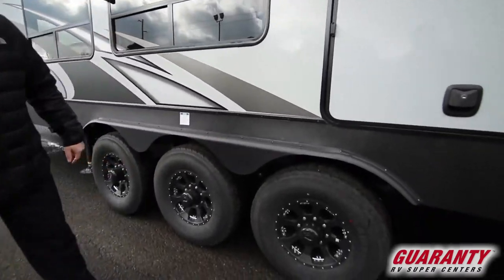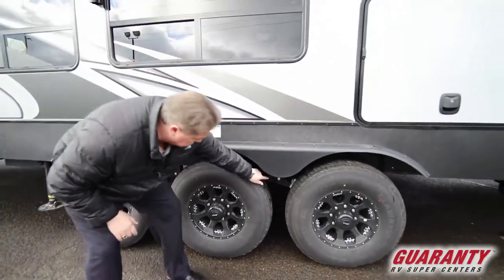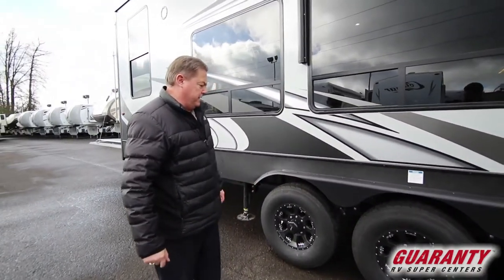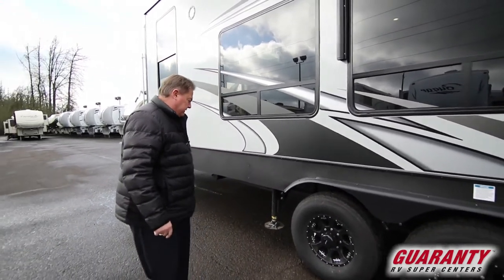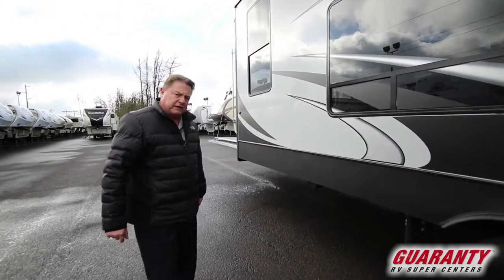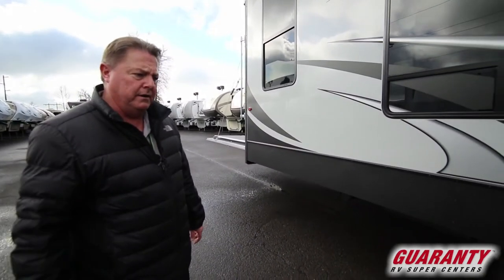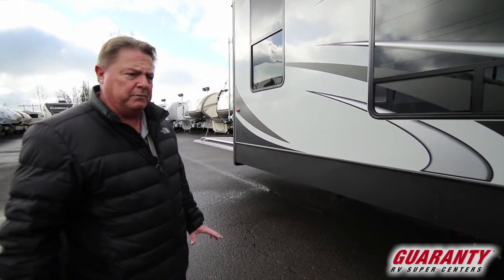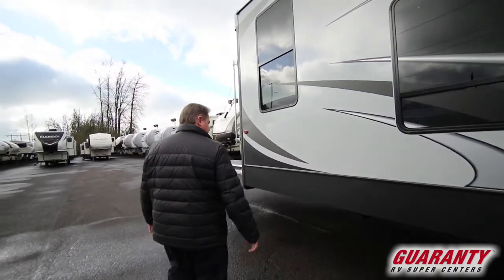Big 16-inch tire and wheel. Zerk fittings on all the movable suspensions so we can grease it ourselves at home — we don't have to take it in for that service. Six-point auto-leveling system — that's electric, not hydraulic — so we have a manual crank-up if need be. We'll never be stranded because of a broken hydraulic line. It all has a backup system.